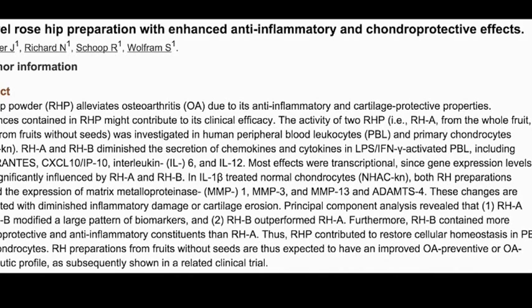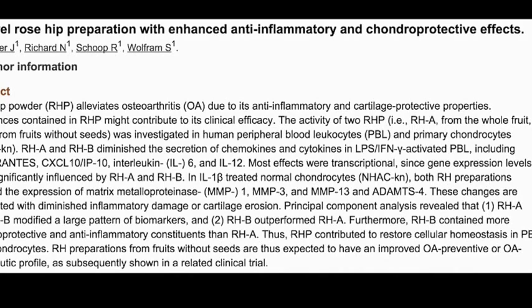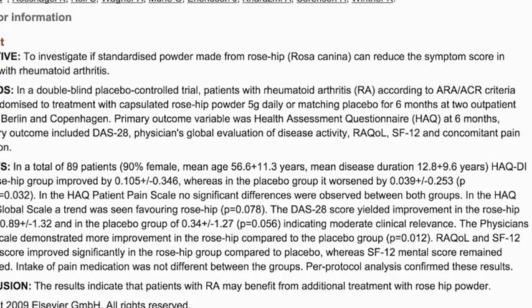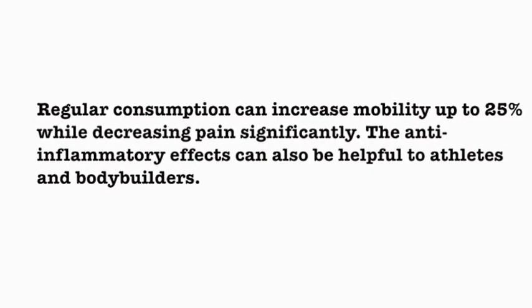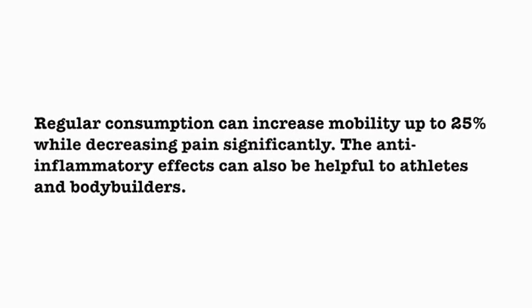A clinical study of rose hip powder concluded that consumption alleviates osteoarthritis due to its anti-inflammatory and cartilage-protective properties. Studies also show that rose hips help reduce symptoms of rheumatoid arthritis as well. Regular consumption can increase mobility up to 25% while decreasing pain significantly.